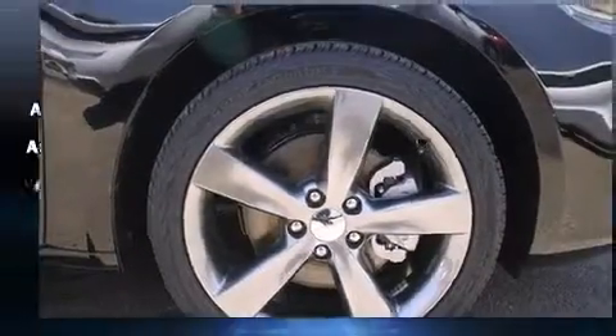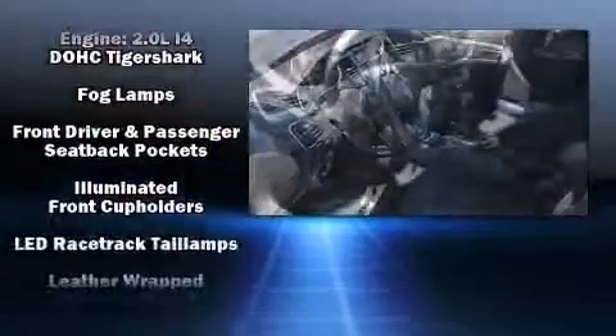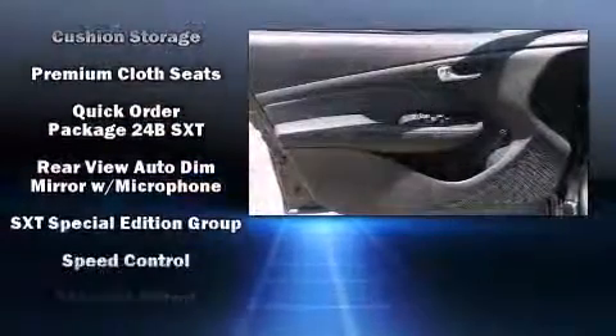Dodge also prioritized safety and security with features such as head curtain airbags, front and rear side impact airbags, traction control, brake assist, anti-whiplash front head restraint, ignition disabling, and four-wheel disc brakes with ABS.